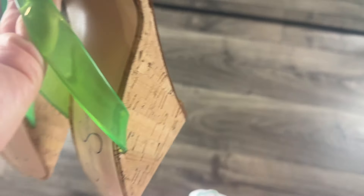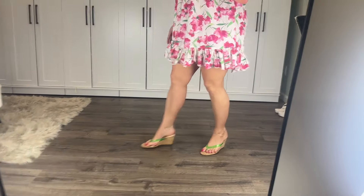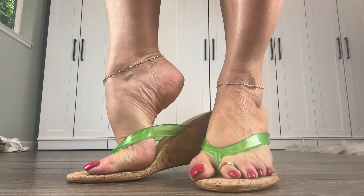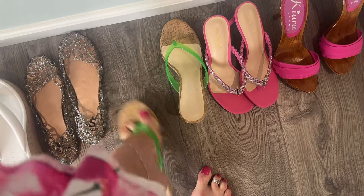The next pair I'm going to try on are these Jessica Simpson cork thong wedges with a kind of plastic strap. I thought that because of the green in the dress, these might be a fun accent color. And I like it — what do you think? I kind of like the green just for a little contrast, but tell me what you think. Do you think that's the best option or just a good option?